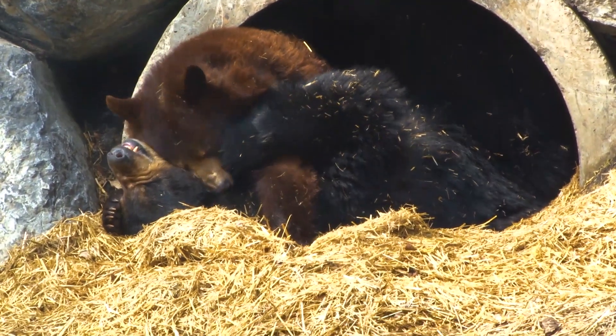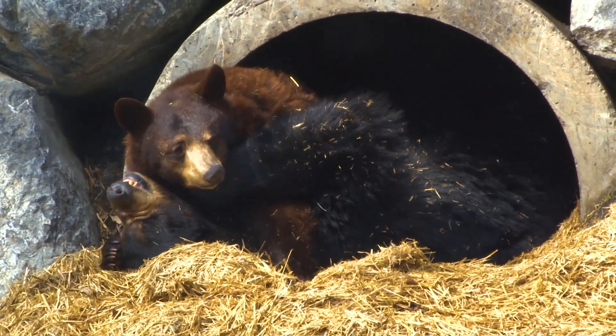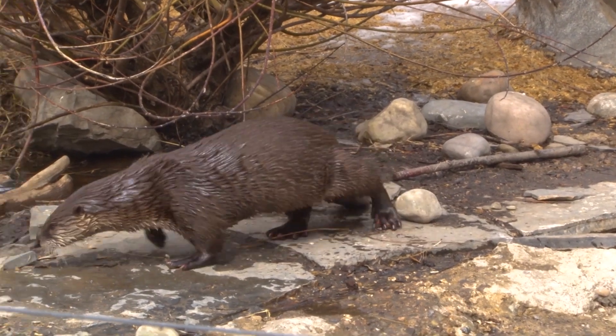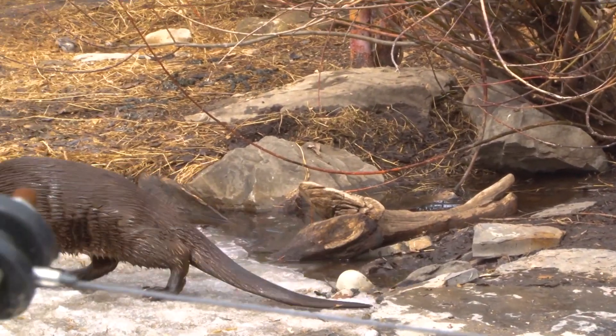Every species in our care here at the Calgary Zoo has an ideal temperature range or humidity range where they're most comfortable. For some species that range is very wide, like for animals in Canadian wilds who are adapted to live here in Canada in our cold winters and warm and dry summers. So they have a very wide range in which they're tolerant or comfortable.